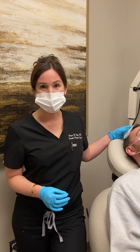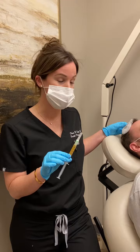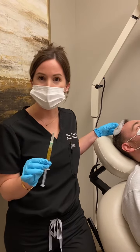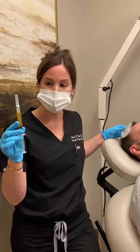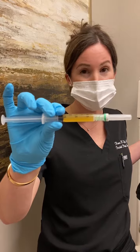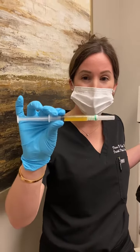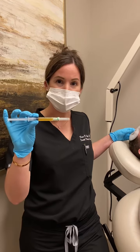PRP stands for platelet-rich plasma. PRP comes from your own body. We take blood in the office — it's painless. We spin it down and we separate it from your red blood cells, and as you can see it's this beautiful gold color. I call it liquid gold, but this has all of the platelets, the cytokines, and the growth factors that help with hair restoration.